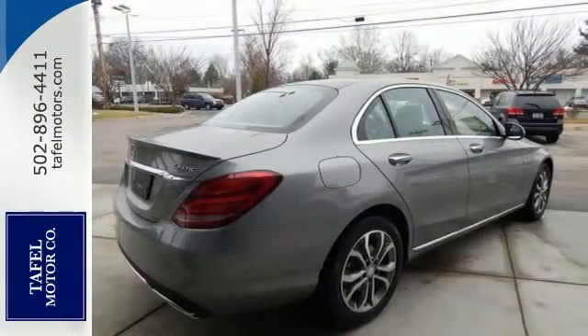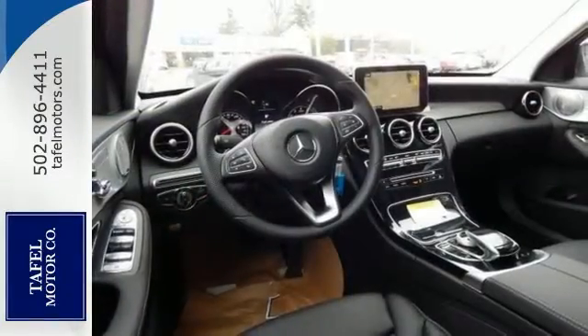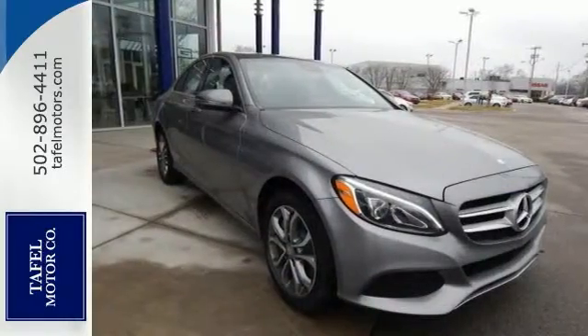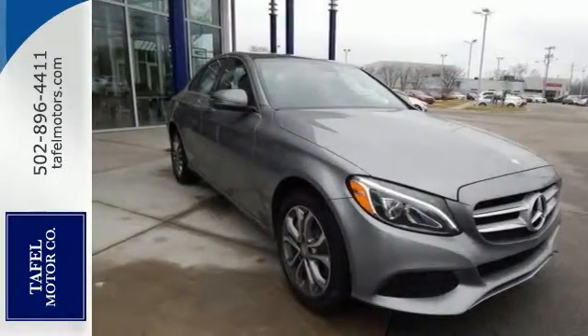And with the thrill-inducing turbo direct injection engine and agility control suspension, you'll experience the exceptional luxury and superior craftsmanship that Mercedes-Benz is known for.